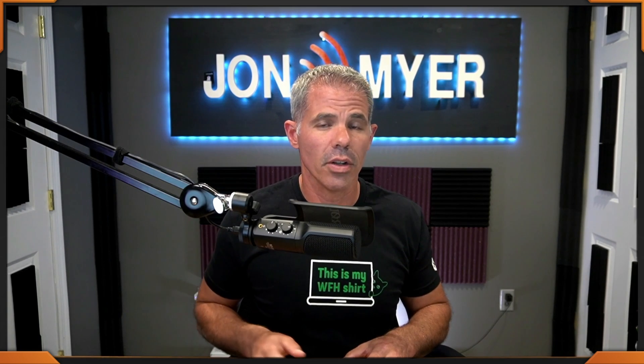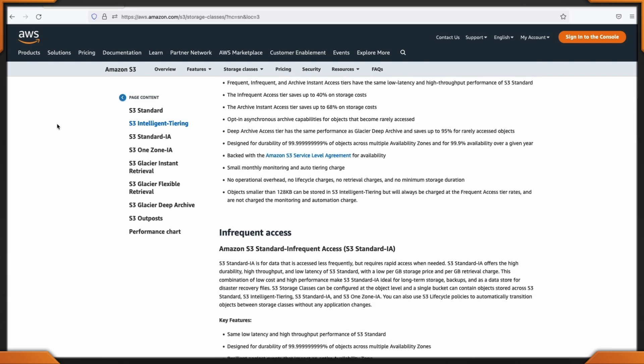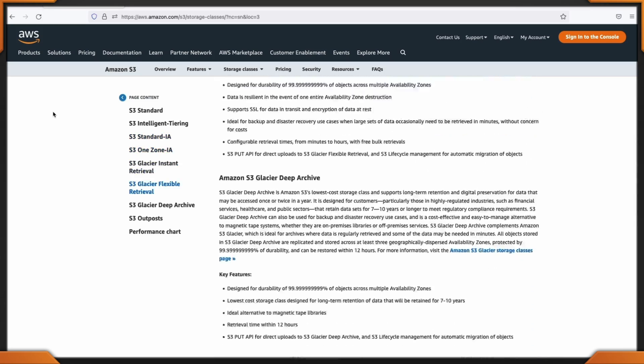Amazon S3 actually has seven different types — we won't get to S3 for Outposts. There are four regular and three for Glacier: regular Standard, Intelligent Tiering, Standard Infrequent Access, One Zone, and then Glacier — Glacier Instant Retrieval, Flexible Retrieval, and Deep.